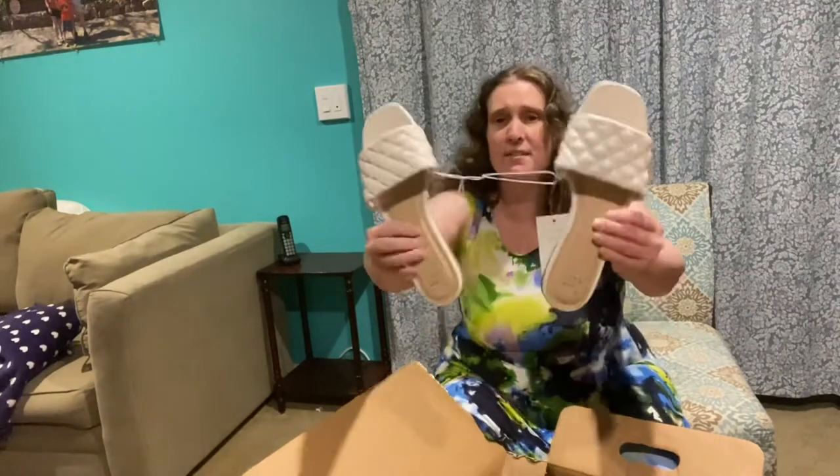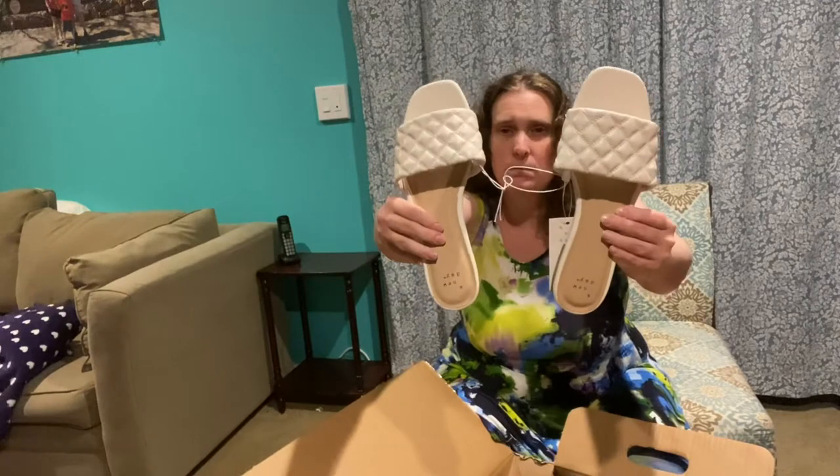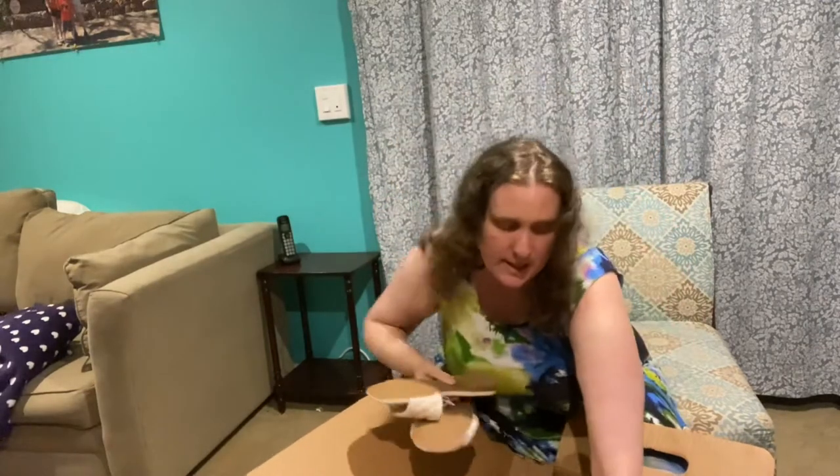These are sandals from Target — Arma White, size nine, A New Day brand. Those are nice! I'm actually a size seven. They're a little too big for me unfortunately, but they're very nice — they even have the top piece. I wish they were my size.